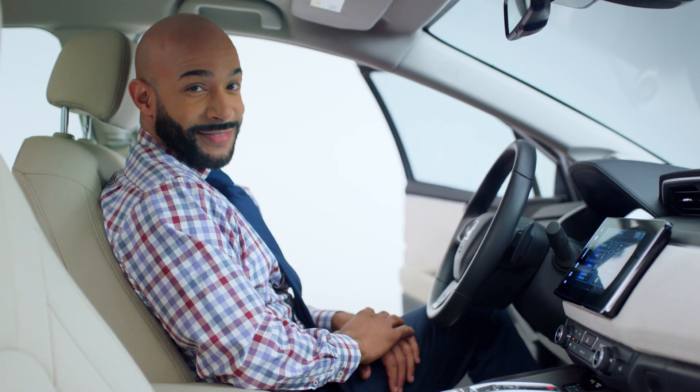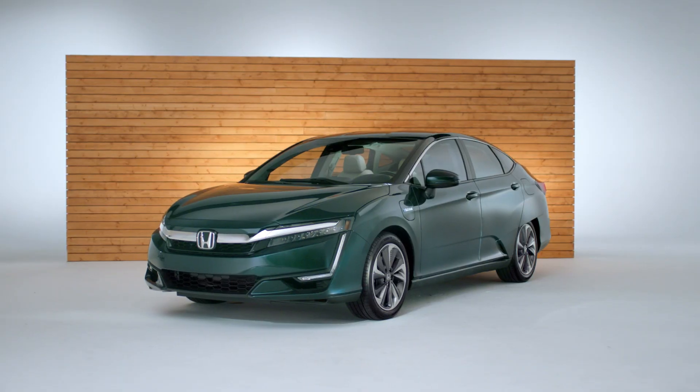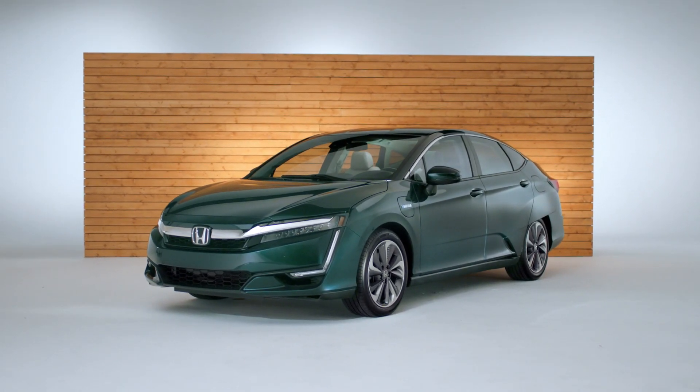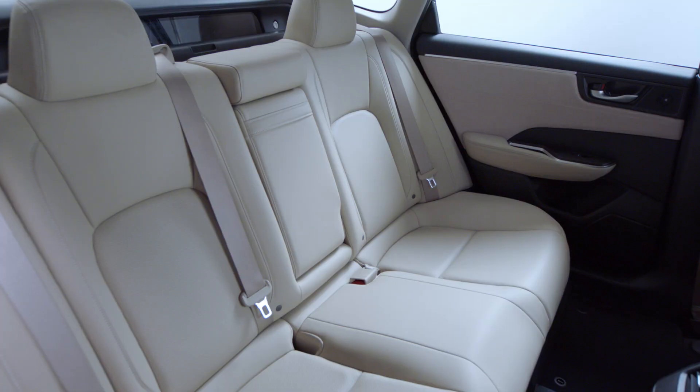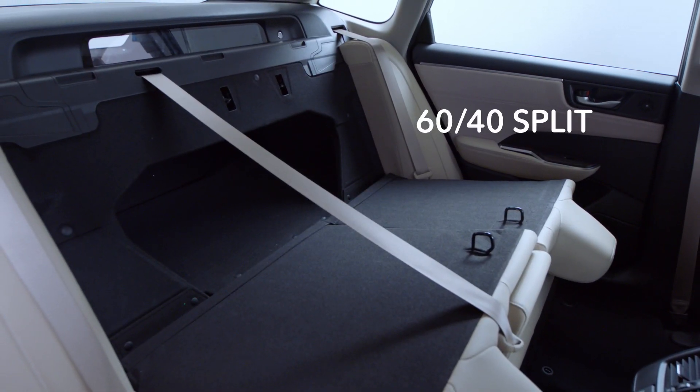Teamwork makes the dream work. It's obvious Honda put a lot of thought into how the Clarity Plug-In Hybrid drives, but they also focused on how the car looks and feels. There's really no compromise with this car, especially when compared to other Plug-In Hybrids. You get a full-size trunk and 60-40 split rear seat back that gives you more room for cargo than the Kia Optima Plug-In Hybrid.